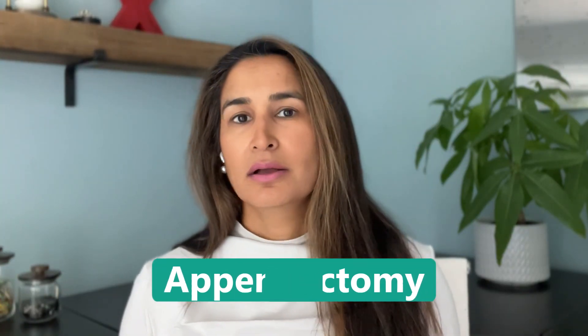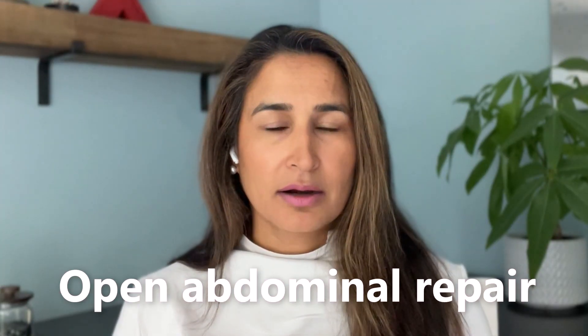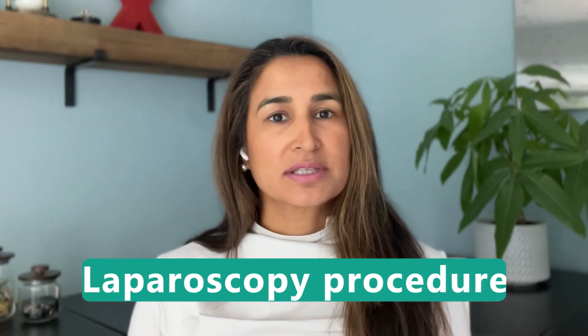There could be a variety of reasons why someone may have abdominal surgery — perhaps a hernia repair, an appendectomy, a c-section, a hysterectomy, an abdominoplasty, or some other reason. In either case, there are two procedures typically performed: either an open abdominal repair where they open up the abdomen to fix the issue, or a laparoscopic procedure where instruments are placed through small openings or portals within the abdomen, which is less invasive.